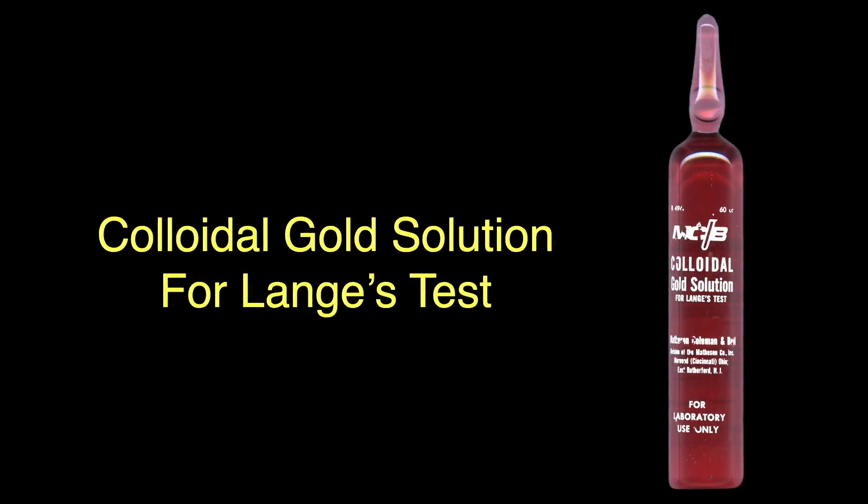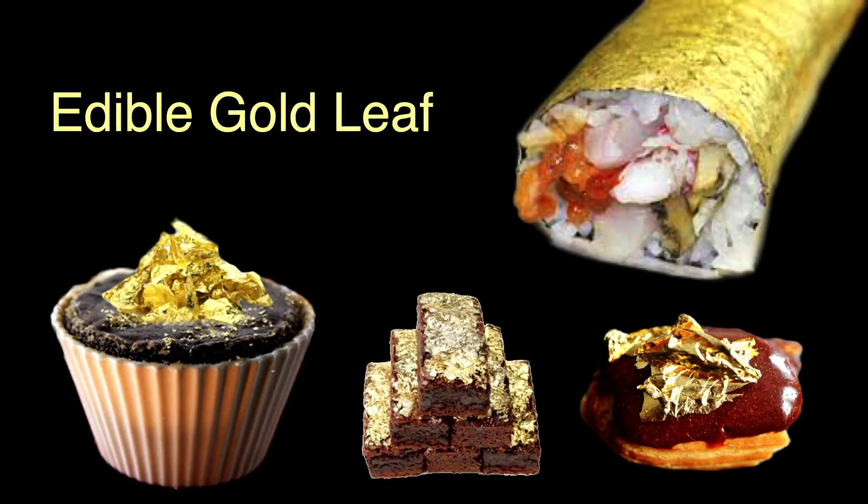This colloidal gold is used to test for cerebrospinal syphilis by changing color. Pure gold is so inert it's edible and can be used to decorate food, as you see here. I've seen it on cakes and pastries but never on sushi.